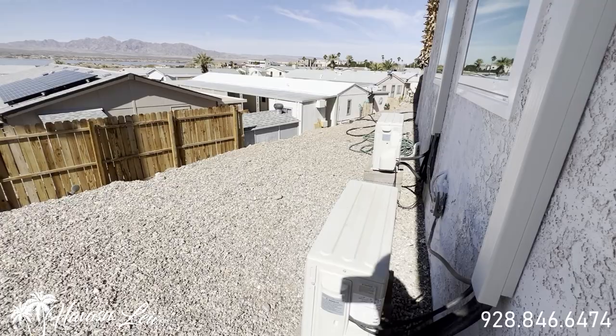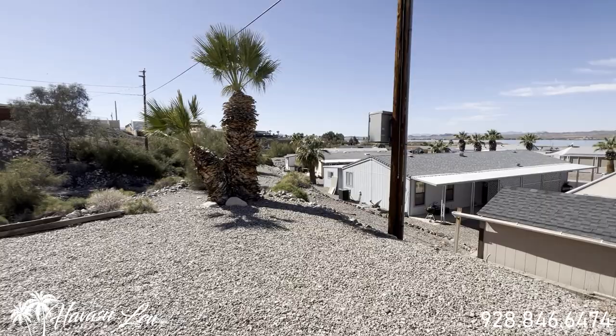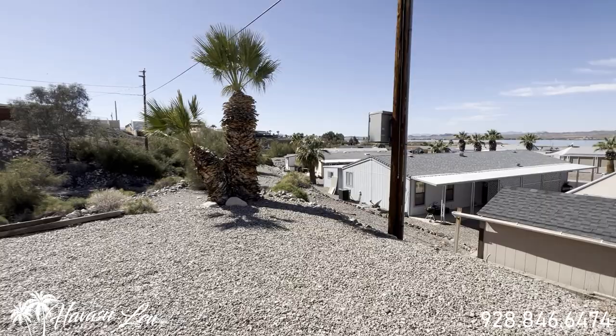There are the mini-split condensers outside. There's a lakeview, of course. This backs to a wash, so there's privacy from your neighbors. There's still tons and tons of room back here.